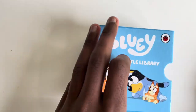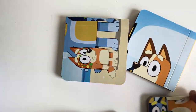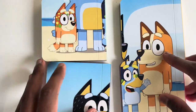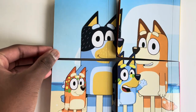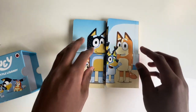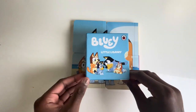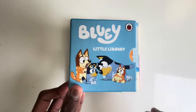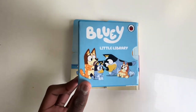Those are all our four books from Bluey the Little Library. Shall we make the puzzle now? I think this goes there. This goes there and this goes there. Do you like this puzzle? I'm sure you will. And if you enjoyed today's video on Bluey the Little Library, make sure to click the subscribe button to see many, many more of our amazing videos. See you next time. Goodbye.